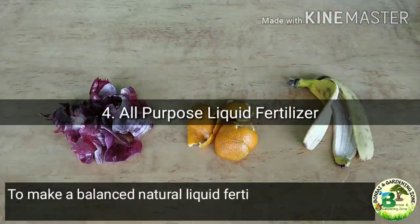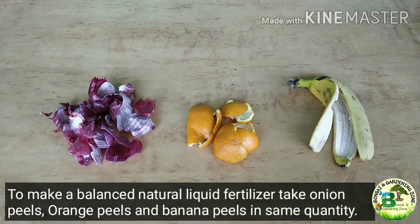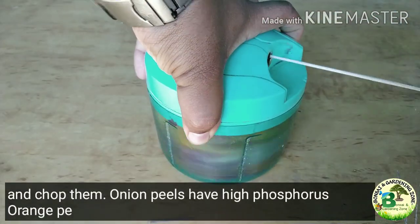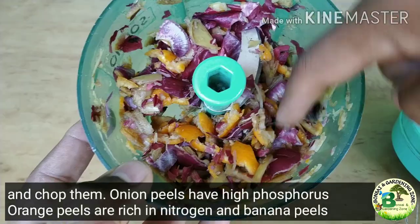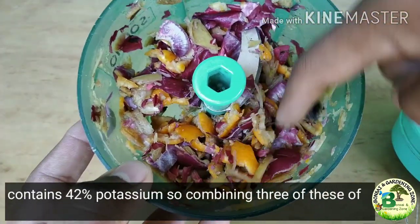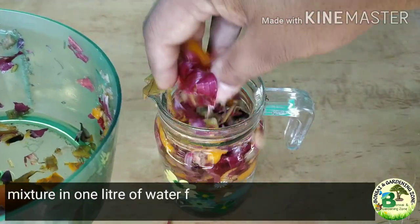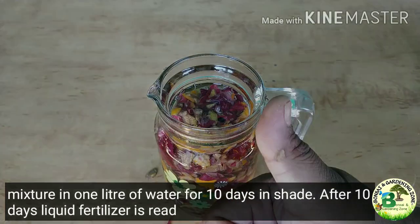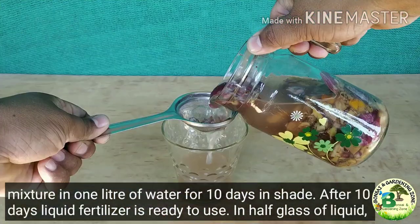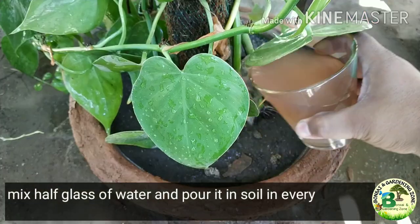To make a balanced natural liquid fertilizer, take onion peels, orange peels and banana peels in equal quantity and chop them. Onion peels have high phosphorus, orange peels are rich in nitrogen, and banana peels contain 42% potassium — so combining these three provides balanced NPK to the plant. Put the chopped mixture in 1 liter of water for 10 days in shade. After 10 days the liquid fertilizer is ready. Mix half a glass of liquid with half a glass of water and pour it into soil every 15 days.